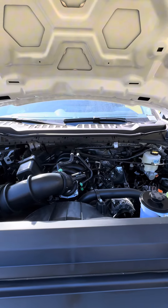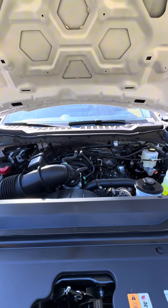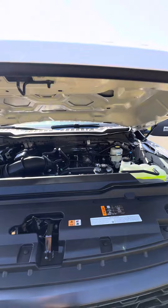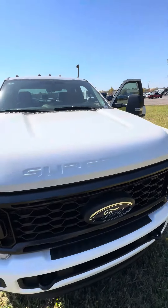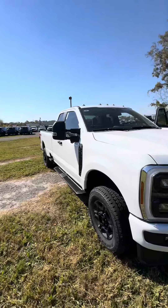You could do a 6.8 or a 7.3-liter gas engine, or go up into the Power Strokes — a regular output 6.7 or the high output 6.7. This is the smaller gasser engine, which is what keeps the price down. The suspension's pretty hard; it's not as smooth riding as an F-150, but this is a lot of truck for $58,000.